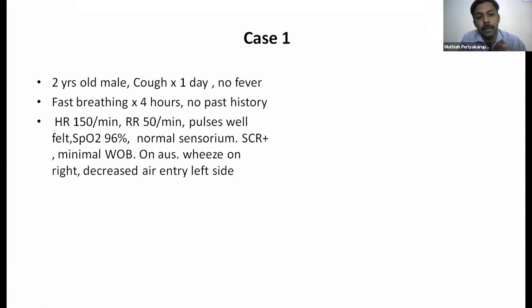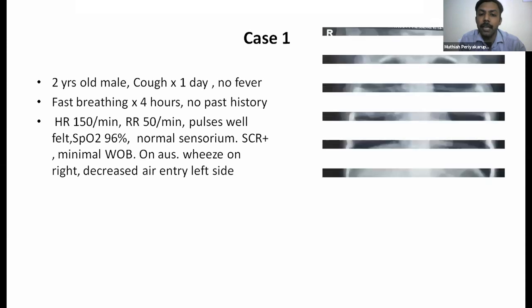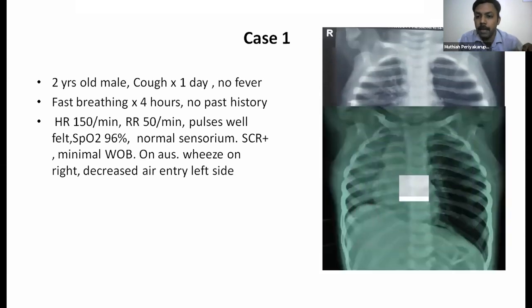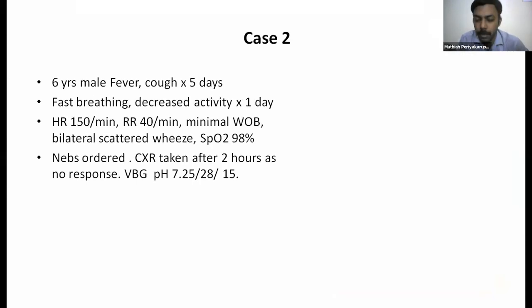The first case is a two-year-old male with cough for one day, no fever, and fast breathing for four hours. There is tachycardia, tachypnea, disproportional tachypnea, and agitation with normal sensorium and normal saturation. On auscultation, there are wheeze on the right side with decreased air entry on the left. The X-ray shows unilateral hyperinflation, with mediastinal shift evident at our hospital — consistent with a foreign body, which was removed.